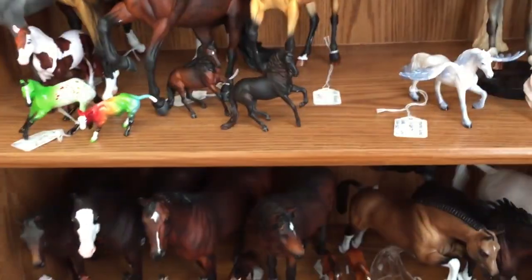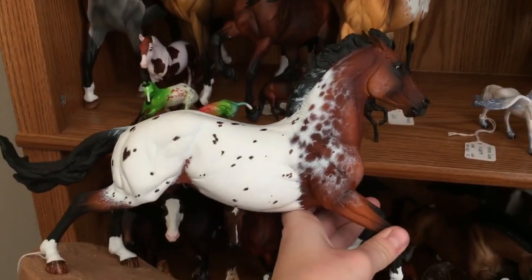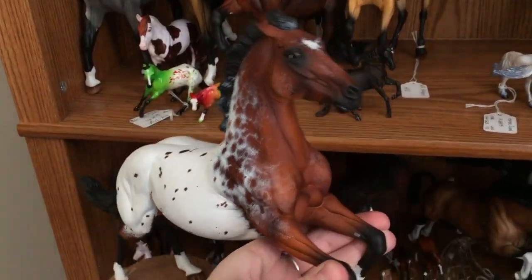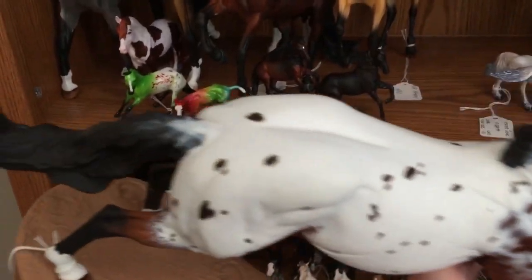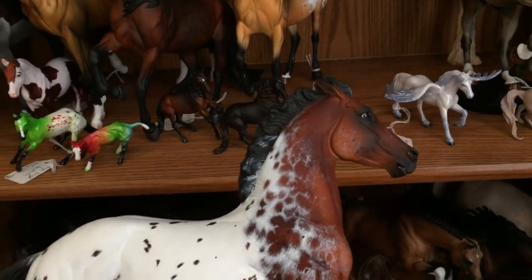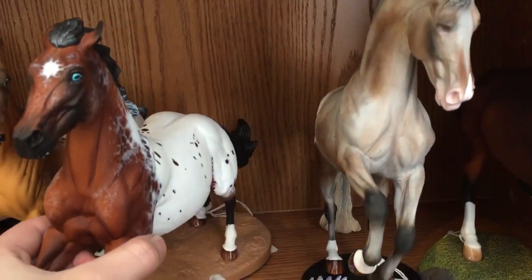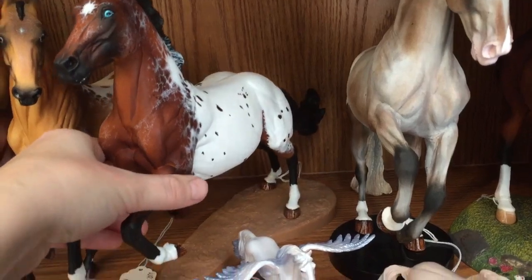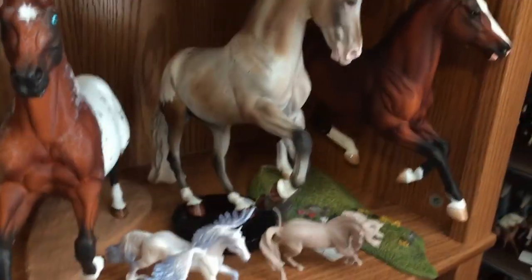He made it to the top six when they actually took six instead of three, which was really exciting. He's one of my favorites — he'll pretty much always stay here. It's just because that was such a special thing, and it's really hard to get into that contest as a finalist.